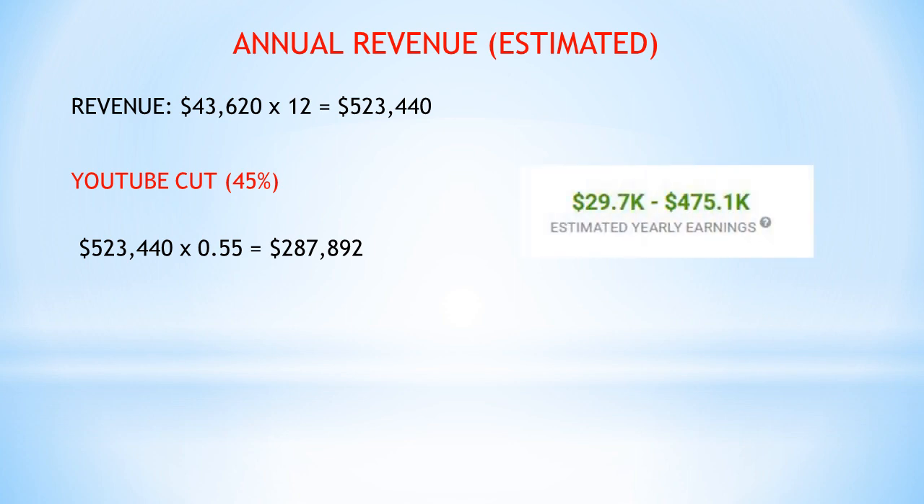SocialBlade estimated between $29,700 to $475,000 in a year, and our estimate falls within that range, so it checks out.